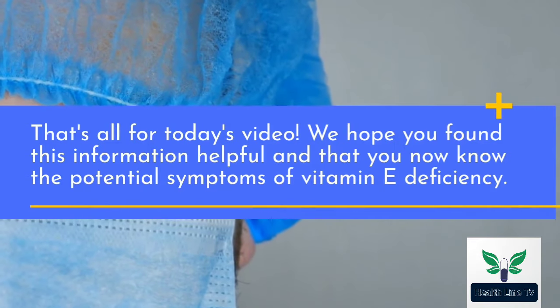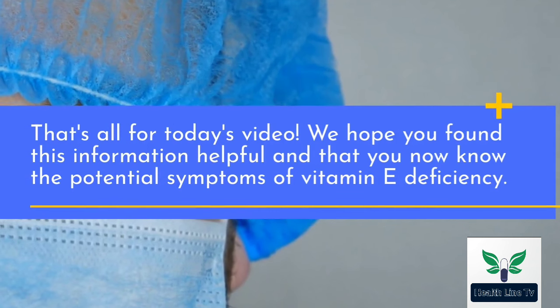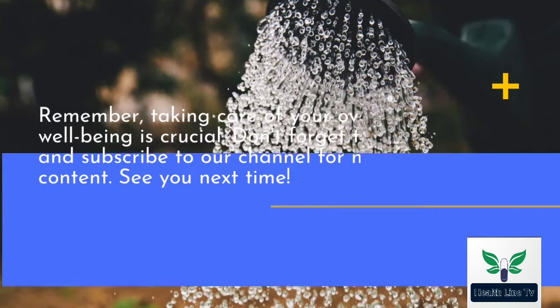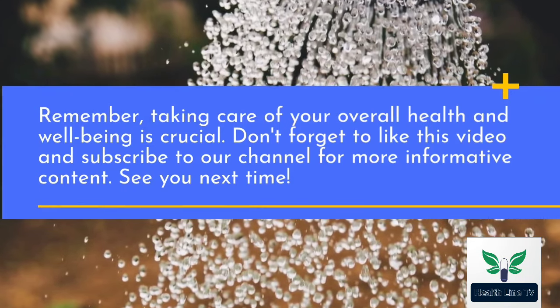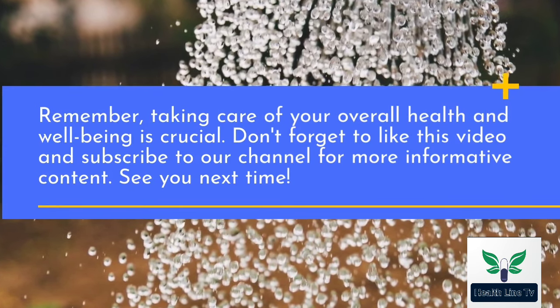That's all for today's video. We hope you found this information helpful and that you now know the potential symptoms of vitamin E deficiency. Remember, taking care of your overall health and well-being is crucial. Don't forget to like this video and subscribe to our channel for more informative content. See you next time.